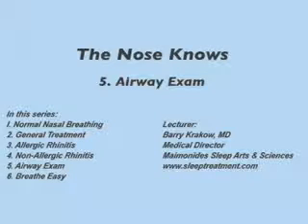Part 5, Airway Exam. This lesson is 11 minutes. Dr. Krajko will discuss features of the nasal and oral airway that restrict breathing and the potential role of surgery as a treatment option.